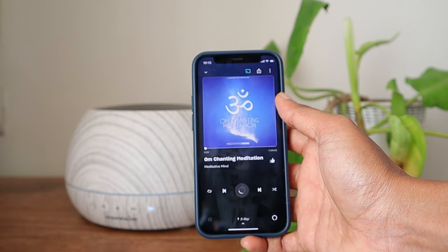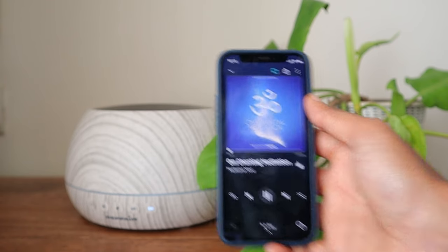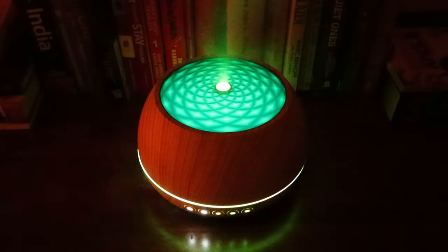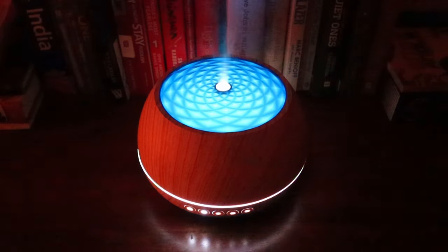The next calming influence is music. The Refair Caligo 100 doubles up as a smart Bluetooth speaker. This compact speaker can be used to play your favorite music, podcasts or audiobooks. It sets the right ambience for yoga or meditation too.